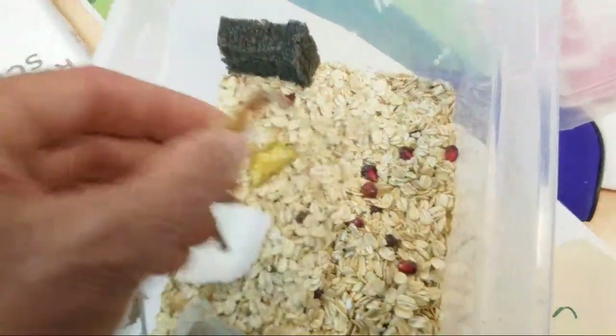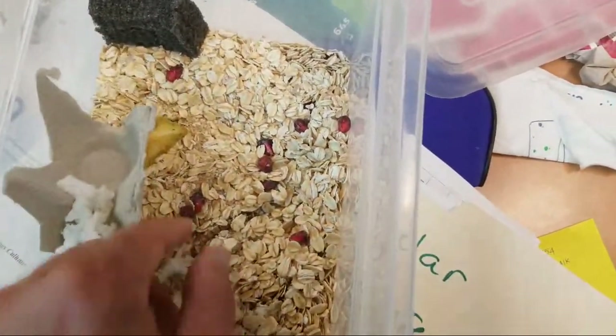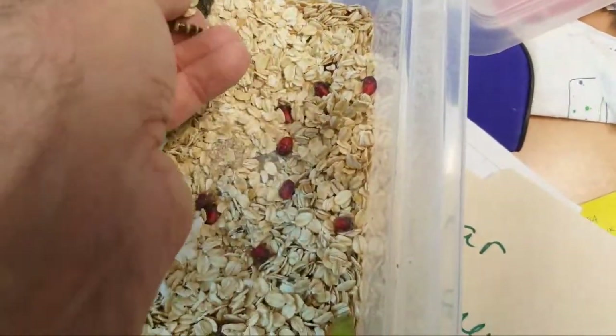I'll take these out. I'm glad you got a chance to see the one that was in there. He really doesn't like the light.